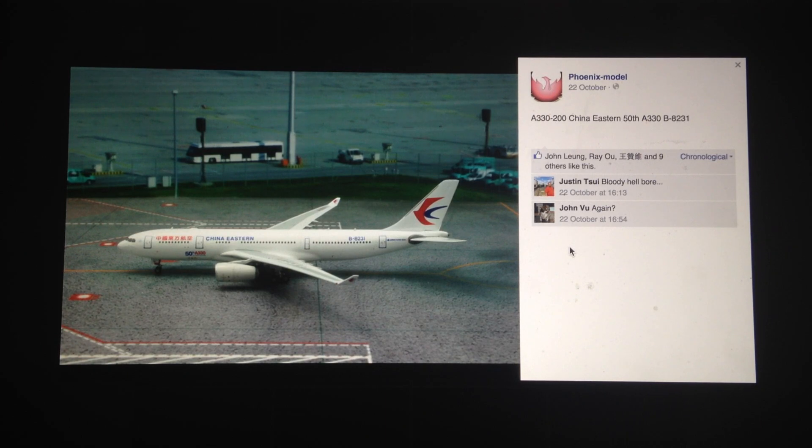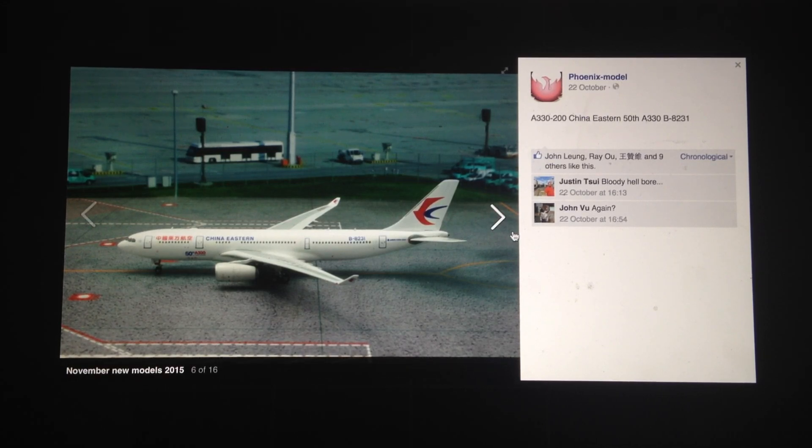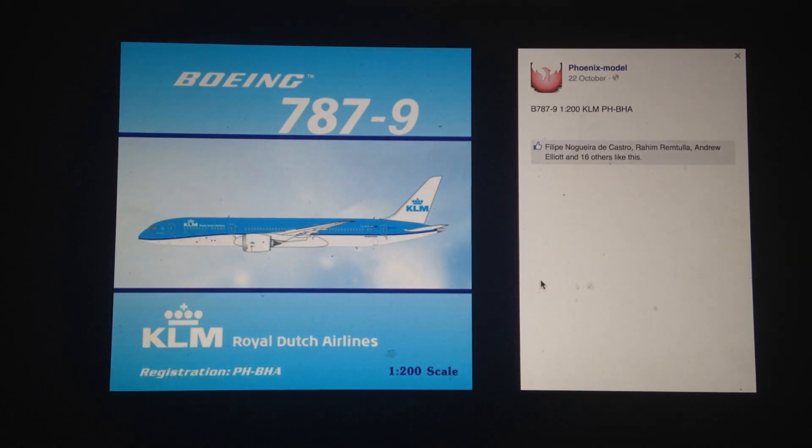Next, we have the China Eastern A330-200. This one says something about China Eastern taking their 50th A330. Good to see — I do like the China Eastern A330. I probably will be getting that as well from the Asian market since I'm missing that in my collection. I'm missing JAL and China Eastern, maybe China Southern as well. This is definitely one of the more vital releases, adding to the other China Eastern A330-200 we saw a couple of months ago.